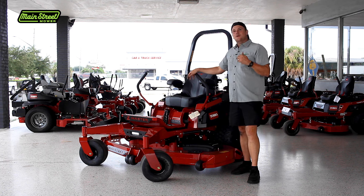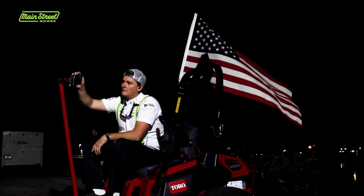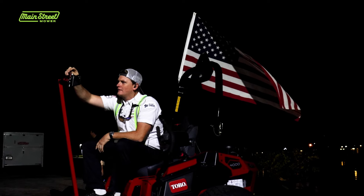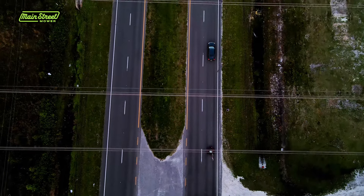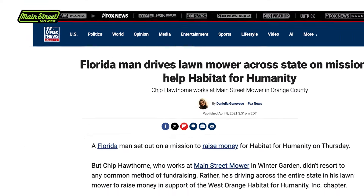We tested it thoroughly. Toro said hey, we want you to try this out, and I reached back out and said I'm interested in doing a fundraiser — I want to drive one across the state of Florida. Their engineers actually called me and were a little nervous because it was such a new product and it was going to be such a public event.